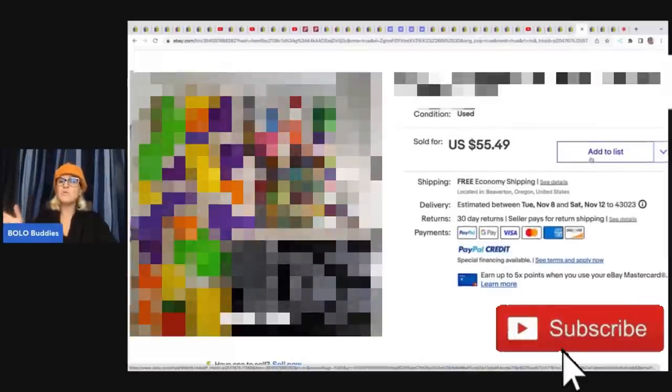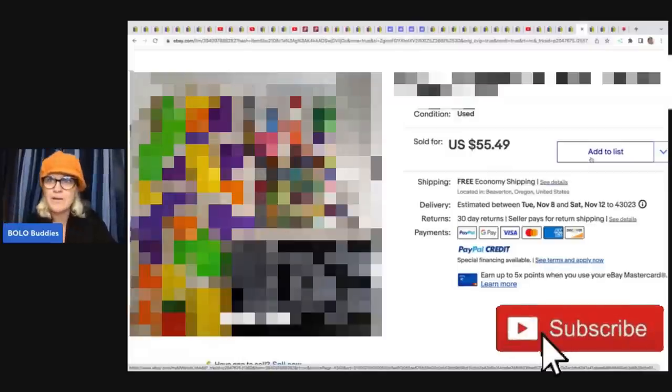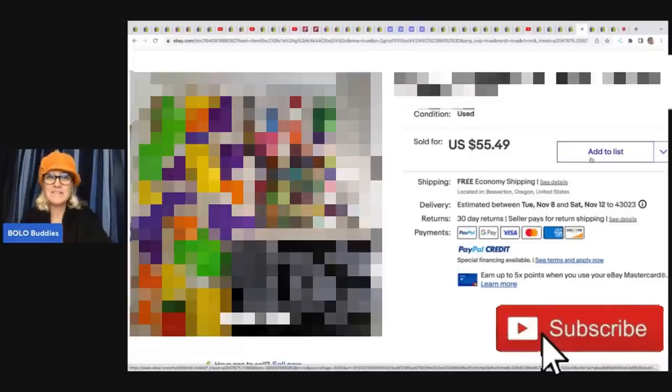Right here, this item just totally caught me off guard. I feel like I see this stuff at the goodwill bins all the time and just throw them to the side. Hey bolo buddies, thanks for watching!